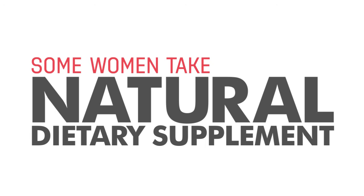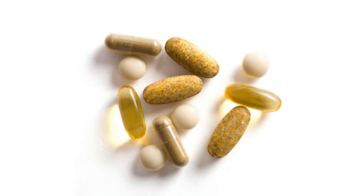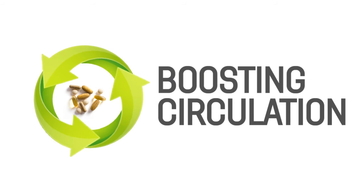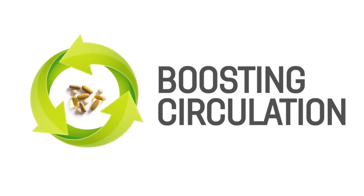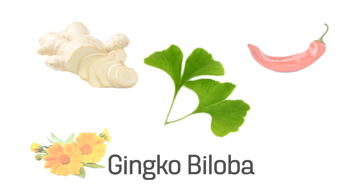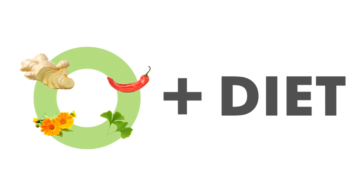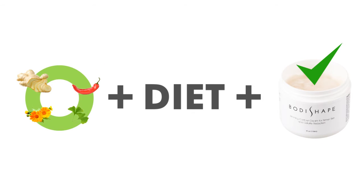Some women take natural dietary supplements in order to turbo-charge their lymphatic systems. As a rule, these natural supplements work by boosting circulation. A few examples of these supplements would be ginger, hot pepper, calendula, and ginkgo biloba. While results will vary, adding these supplements to your diet while also using the right anti-cellulite cream could be the perfect prescription for smoother looking skin.